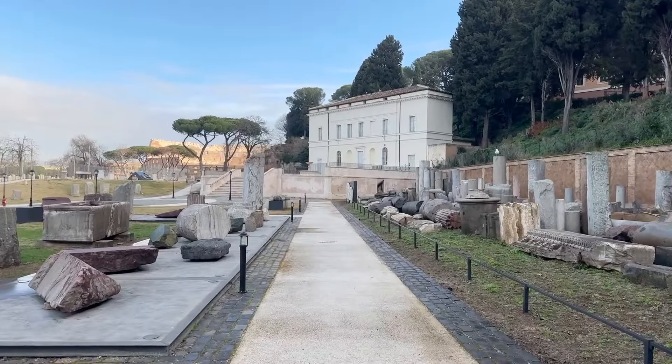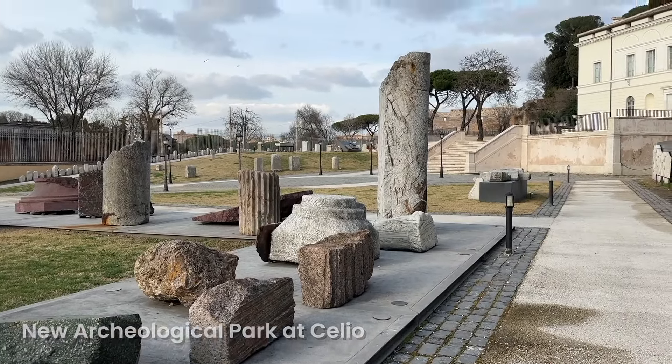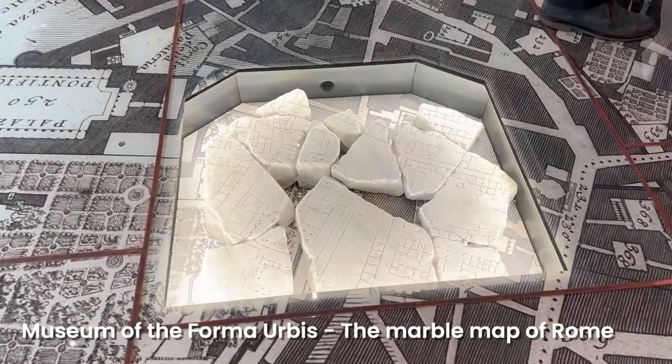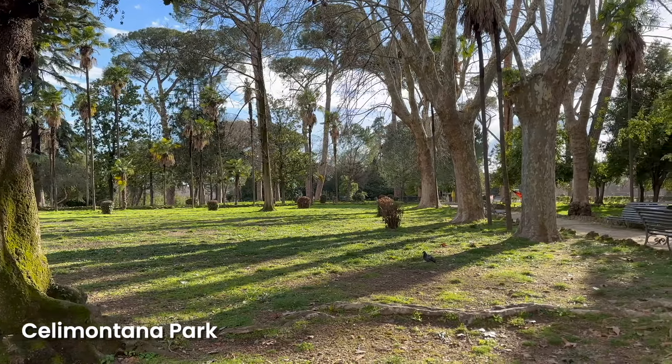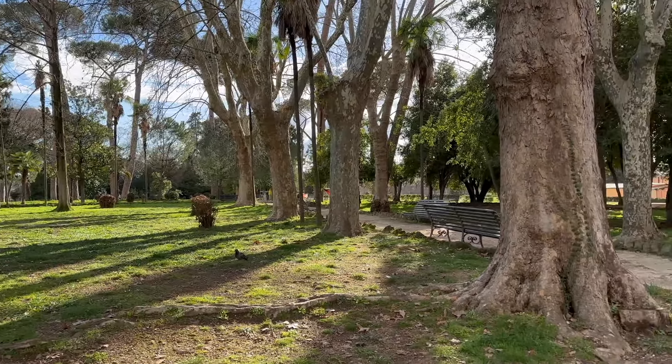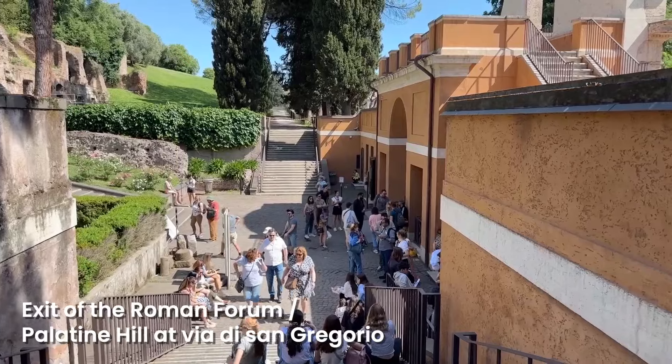What's right here at the entrance and exit on Via di San Gregorio? From this entrance and exit, you can also visit the new archaeological park across the street, where you'll find the new museum of the Forma Urbis — the map of Rome. Next to that museum, you can visit the Roman houses at Celio and the Celio-Montana Park — a great place to visit before or after the Palatine Hill. Just down the road, you'll come to the Circus Maximus. Now I'll show you entrances and exits that are very close to the Colosseum itself.